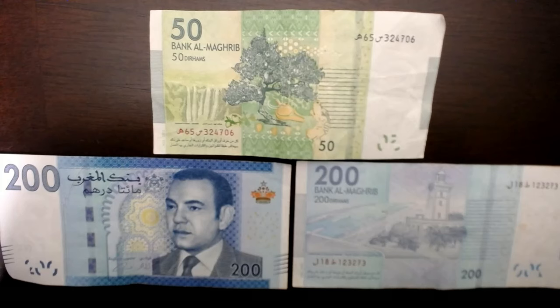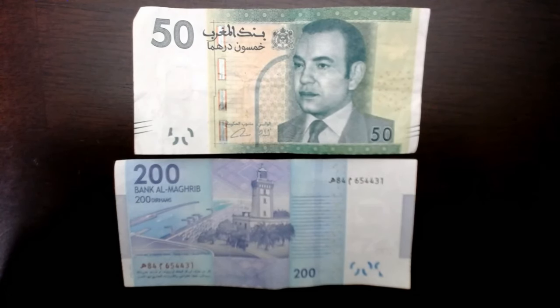Heading over to North Africa, this is the Moroccan currency — the dirham. Like the others, they come in different colors depending on the denomination. All bills feature the current king, and the larger denominations are longer than the smaller ones. The paper feels like the same paper used for US dollars. Morocco is another country with colorful currency, and I do prefer the idea of larger denominations being longer than smaller ones.